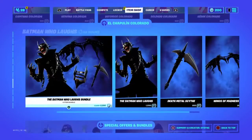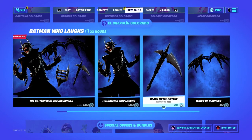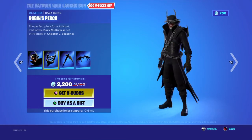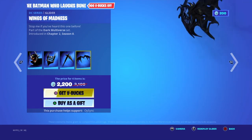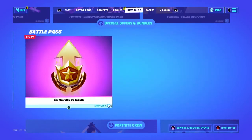All separate here — the Batman Who Laughs band bundle, all this stuff. It's the Backbone. Death Metal Scythe, Winds of Madness — Death Metal Scythe, Winds of Madness. And then these are the other stuff in the item shop.